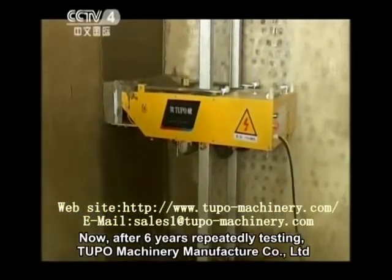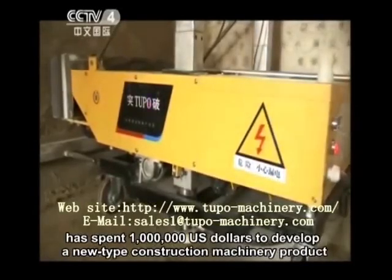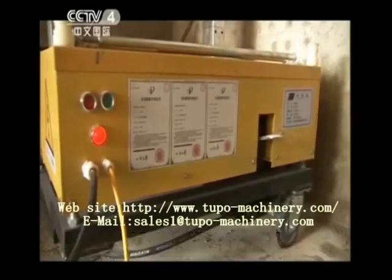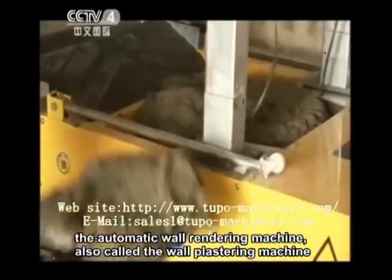Now, after six years of repeated testing, Tufo Machinery Manufacturer Company Limited has spent one million U.S. dollars to develop a new type construction machinery product: the automatic wall rendering machine, also called the wall plastering machine.